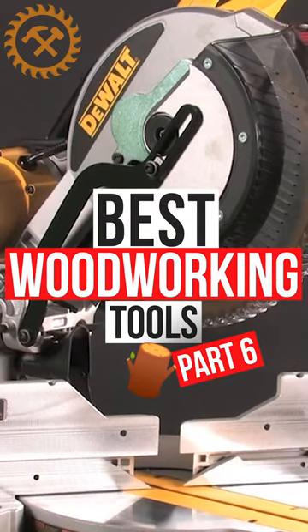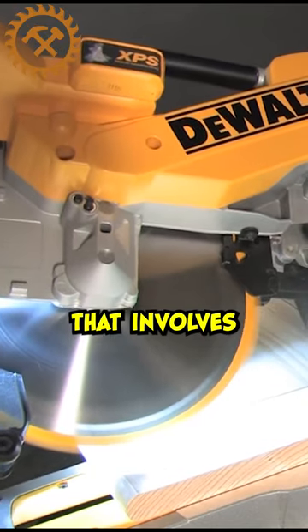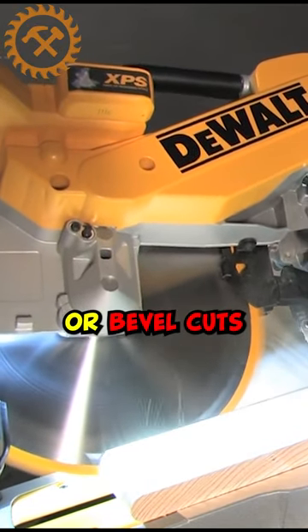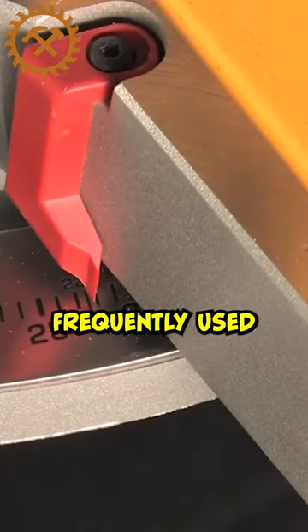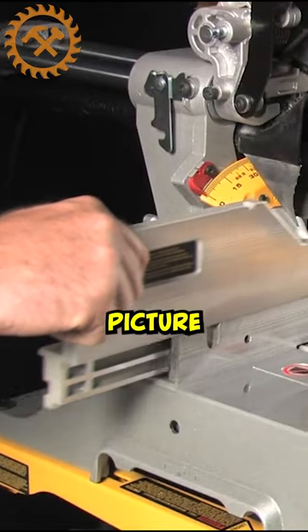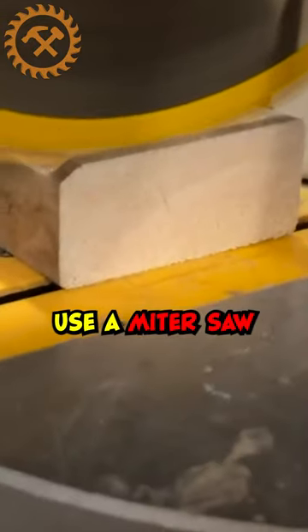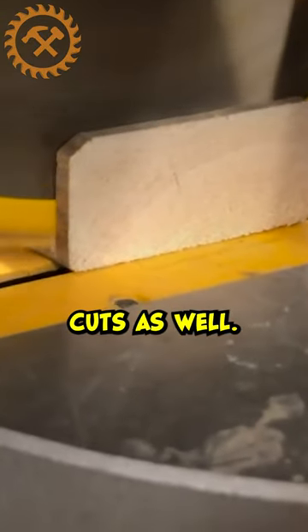Best Woodworking Tools, Part 6. Miter saws are a must-have if you do a lot of woodwork that involves miter or bevel cuts, which are angled cuts frequently used when cutting boards that need to fit tightly at the corners for trim, picture frames, furniture, or flooring. Of course, you can also use a miter saw for cross and rip cuts as well.